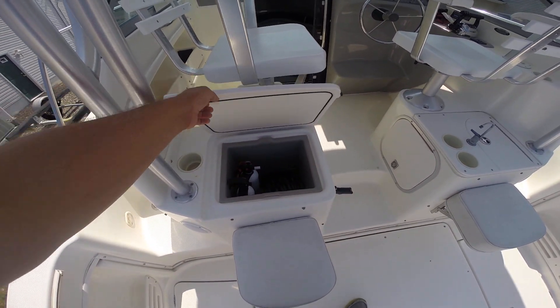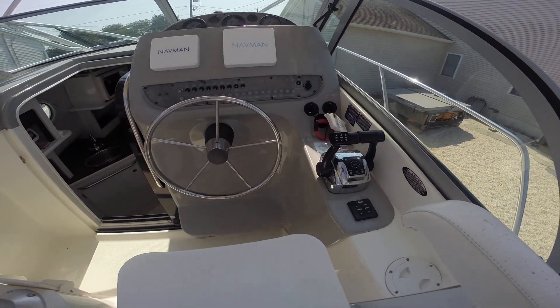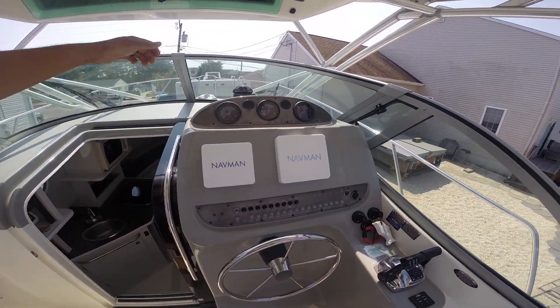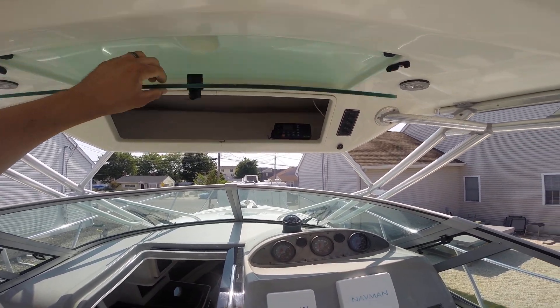Storage compartment. Your helm with digital throttle and shift controls, Lenco trim tabs, GPS fish finder, and VHF radio mounted up top in the box there.